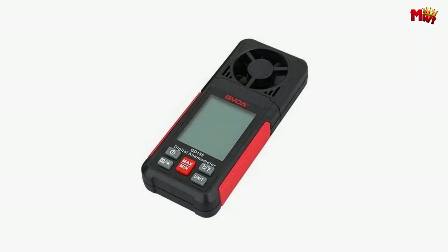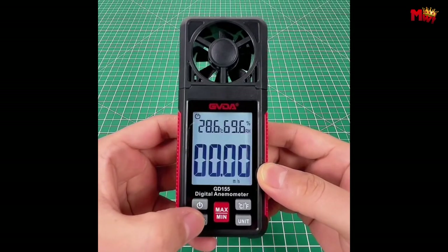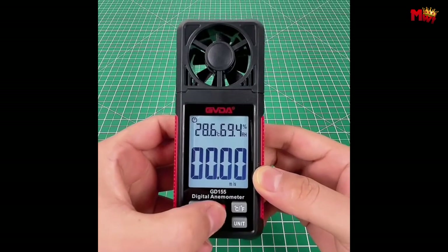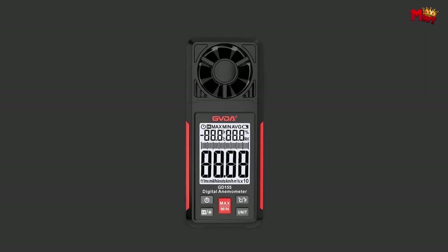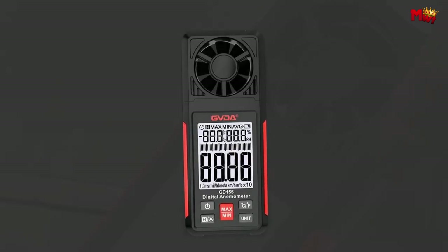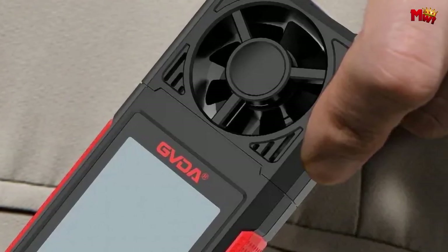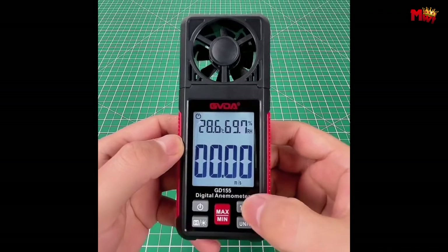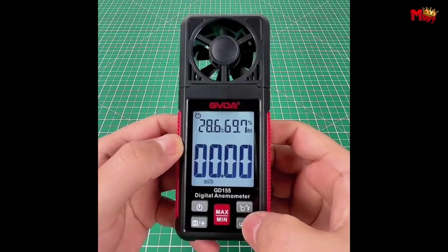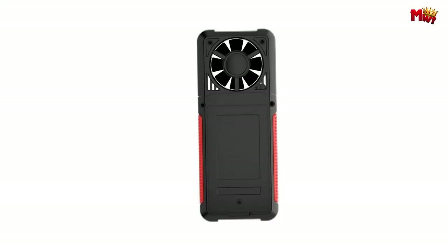With features like auto power off after 10 minutes of inactivity, drop-proof, dust-proof, and waterproof design, you can trust the GD-155 to withstand the toughest conditions. Don't compromise on accuracy or reliability — choose the GD-155 anemometer and elevate your measurement experience today. Pros: multifunctional, compact, and portable. Cons: battery life, accuracy.